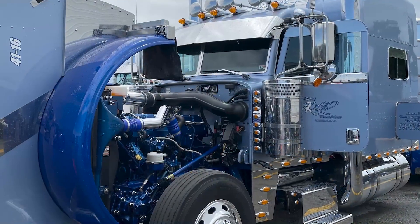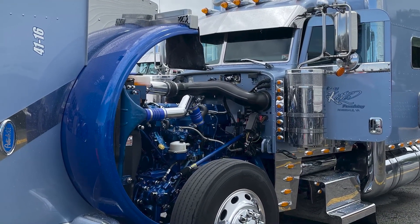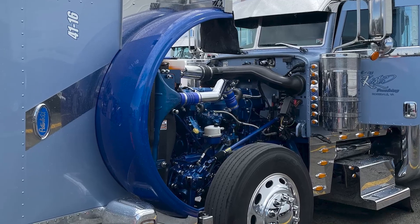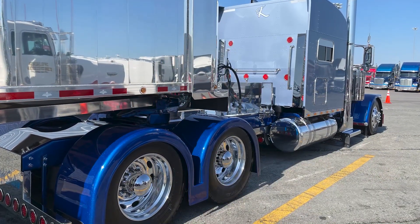We got it in 2018. We went to Louisville when it was new in the bobtail class and we got second in the new truck class. It's got a 6NZ 550 cap, 18 speed, and 355 rear ends I think.